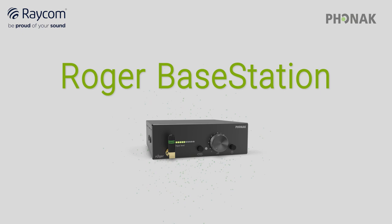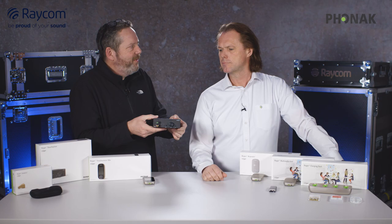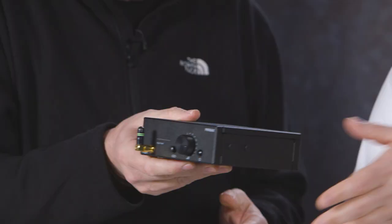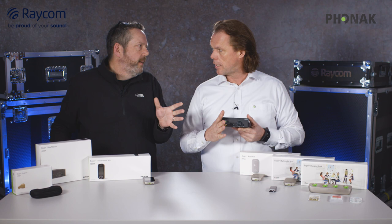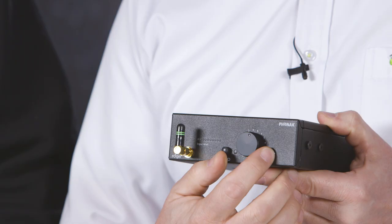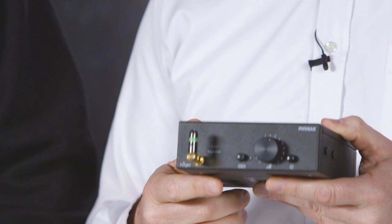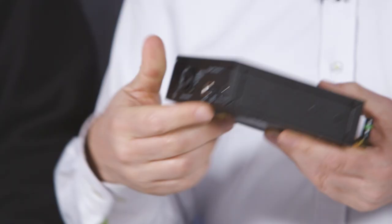Now we'll move on to what you might say is the core of the system — the base station, which is the transmitter. The Roger earpiece is the receiver; here we have the transmitter. Starting on the front: you have the antenna, a knob where you can connect devices like earpieces or other Roger devices just by pressing — that's the sync button — plus a volume control and power on/off. The device comes with a rack mount; you can see screw holes on the sides so you can put it into a 19-inch rack. It's one-third U, so a holder for two will make space for two units.